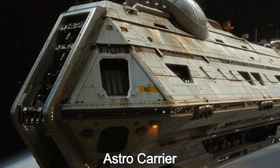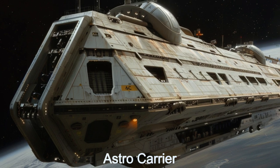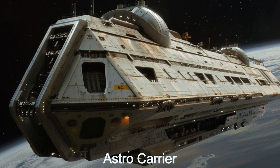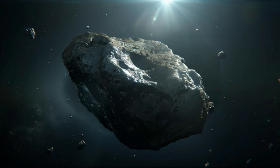Welcome to the Daily Spaceship video series. Today, we delve into the fascinating world of the Astro Carrier, an advanced alien spaceship from K2-315B.